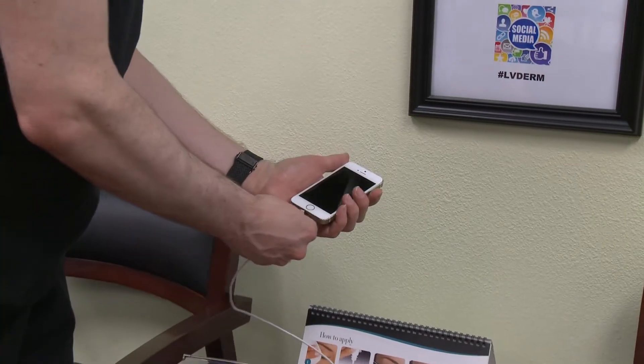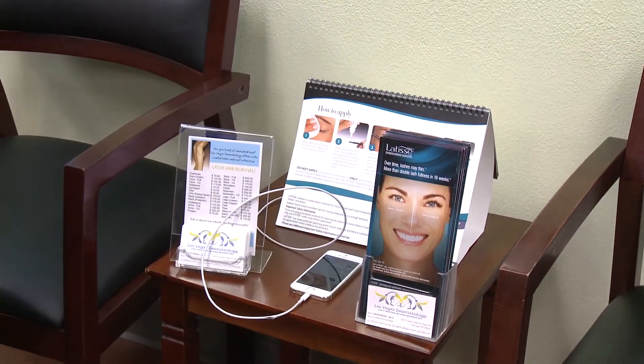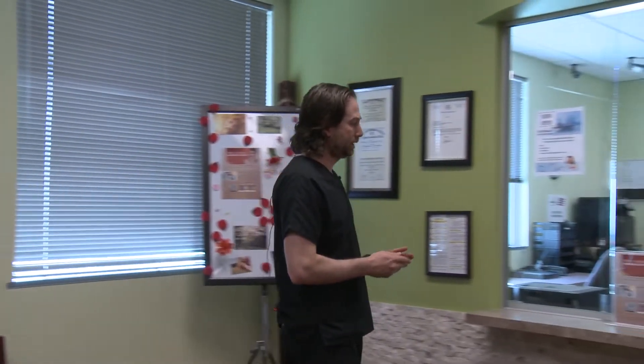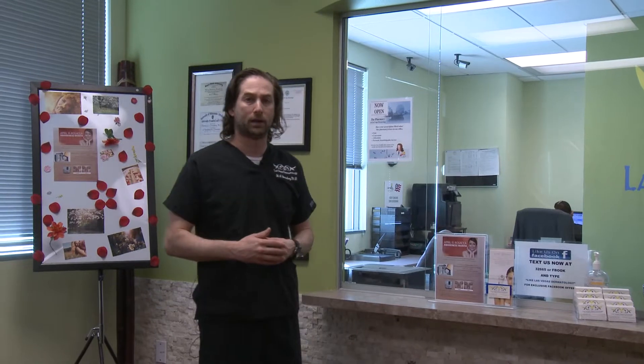So that while they are waiting to be seen they are able to charge up their phone and get business taken care of. Additionally, we have a list of specials. Every month this special list is changed depending on which skin disease or condition is being talked about. This month just so happens to be Rosacea Awareness Month and so we have some specials related to redness, blood vessels and rosacea. Next month will be Skin Cancer Awareness Month. It's a nice way to talk about skin conditions and to raise awareness of those conditions.